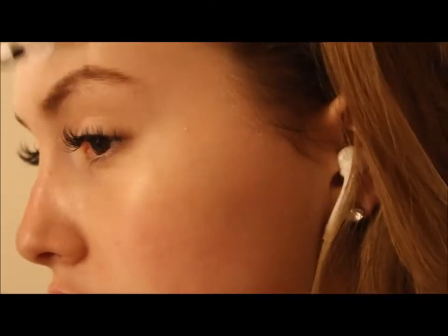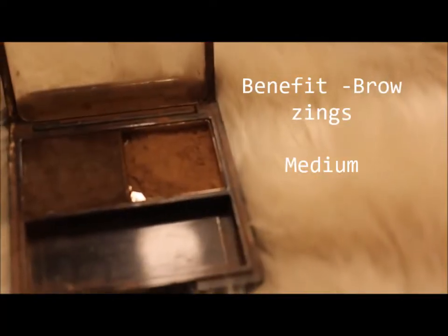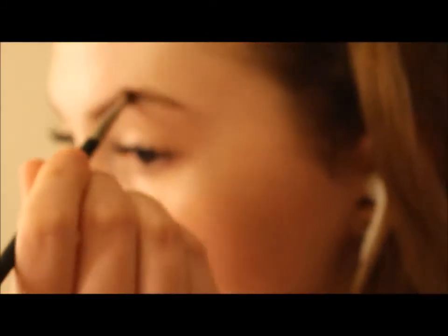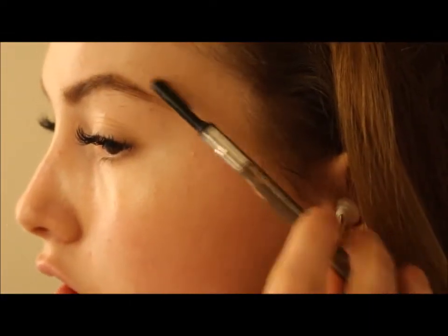My eyebrows badly need done but before I start filling them in I always just brush them up and then across to try to get some sort of a shape into them. I'm using this brow palette from Benefit to fill in my eyebrows and I just start with the outer corners so the color isn't as dark in the inner corners. This gives a more natural effect — I don't want an ombre eyebrow but I don't want anything too harsh at the front. I always brush them out while I'm doing them too, just so they look as natural as possible.